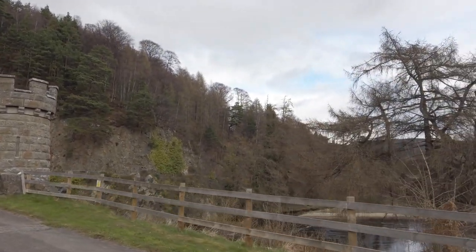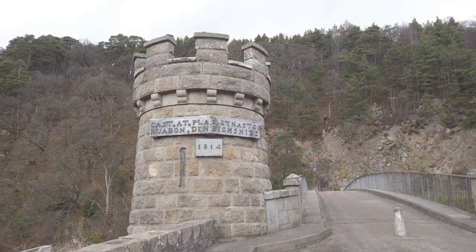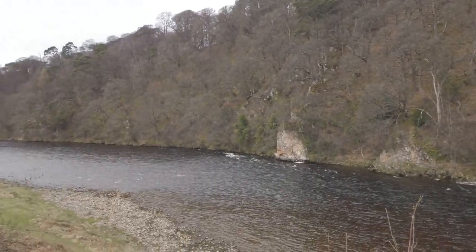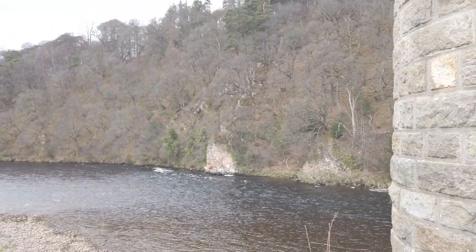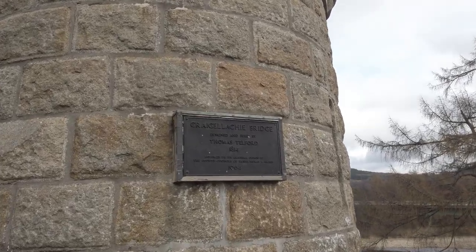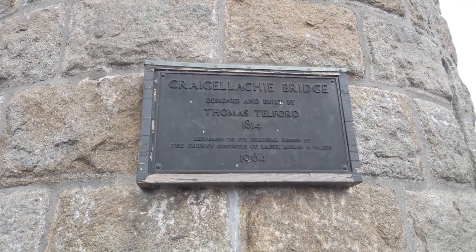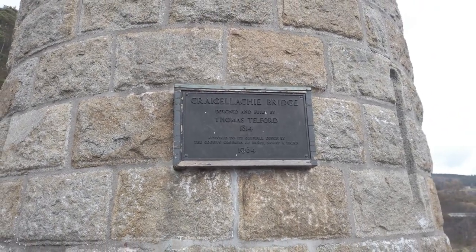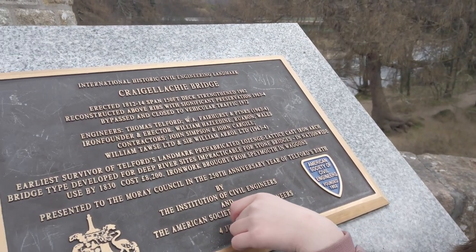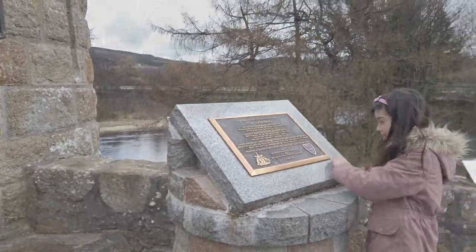We just came from down there on the river. I think this was built in 1814. Look at the current over there on the left — it's pretty rough. Here it says: the Krogelaki bridge, designed and built by Thomas Telford in 1814, then restored to its original design by the County Councils of Moray and Nairn in 1964. There's also a marker for the American Society of Civil Engineers, founded in 1852.